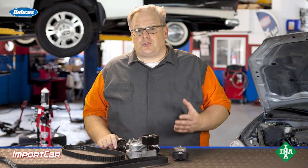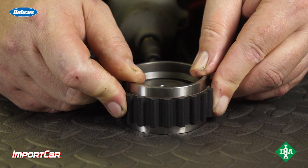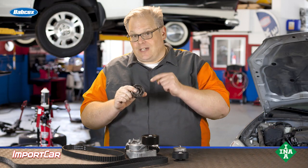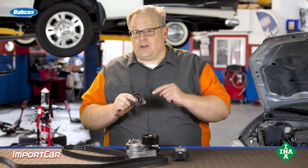The same is true for timing belts and drive belts. If that belt does not properly line up with the idler pulley, you could have issues with the loads changing inside the bearing, causing extra heat and inducing a failure a lot sooner.